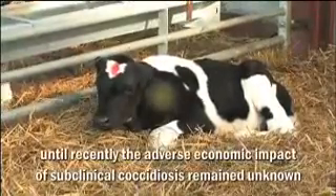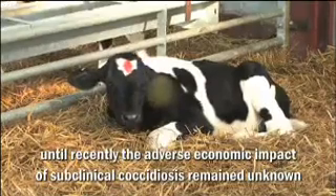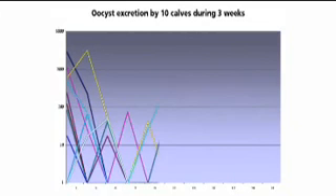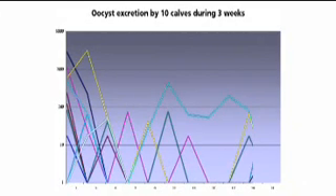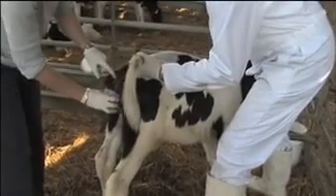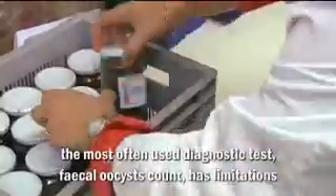Until recently, the adverse economic impact of subclinical coccidiosis remained unknown. The most frequently used diagnostic test — fecal oocyst count — has some limitations. The short and variable excretion peak of coccidial oocysts in feces may limit the reliability of dung samples as an aid to diagnosis.